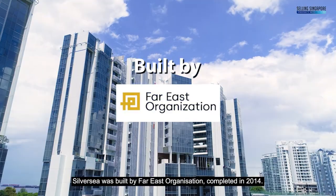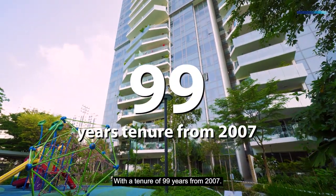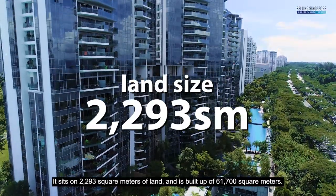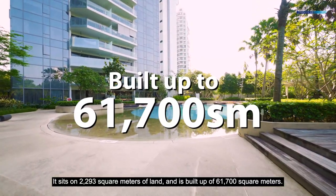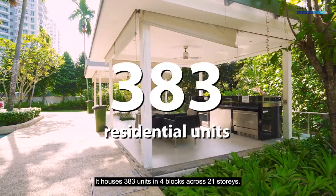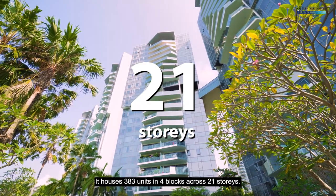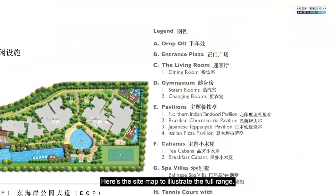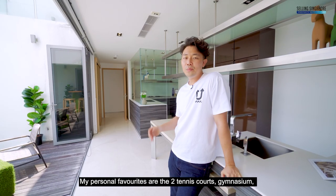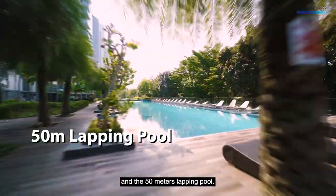Silver Sea was built by Far East Organisation, completed in 2014 with a tenure of 99 years from 2007. It sits on 20,293 square metres of land and is built up to 61,700 square metres, with a plot ratio of 3 including bonus. It houses 383 units in 4 blocks across 21 storeys. Facilities include two tennis courts, a gymnasium, and a 50-metre lapping pool.